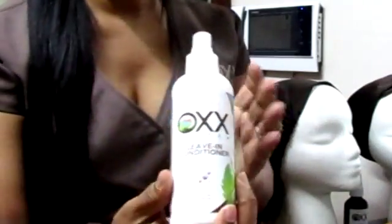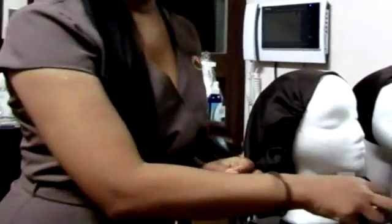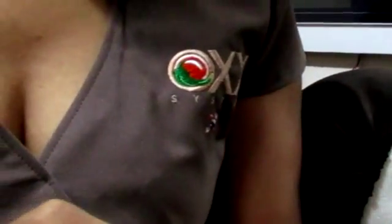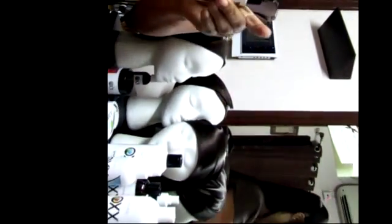After you rinse, spray your leave-in conditioner. After spraying that, you would do a combination of a small amount of hair butter — really small, like that amount — the same amount of the soft curling cream, and one squirt of the serum.